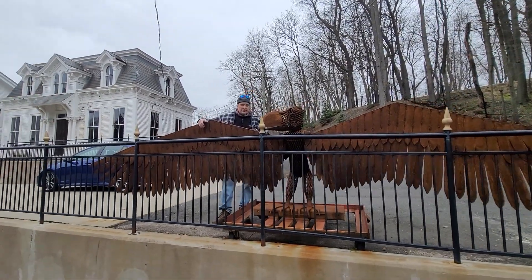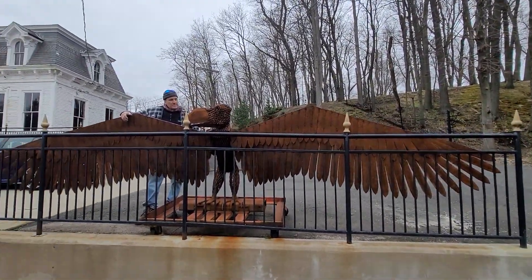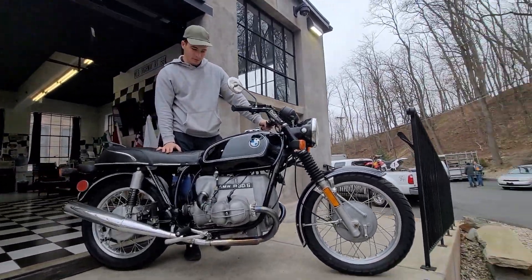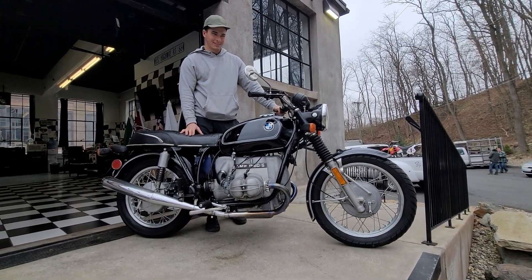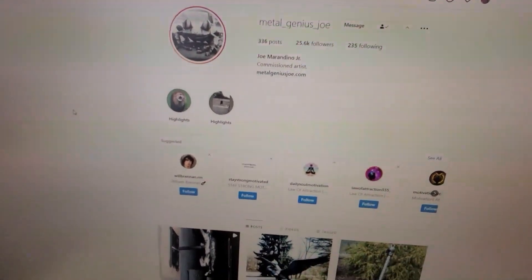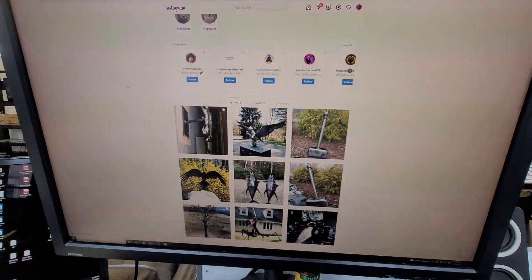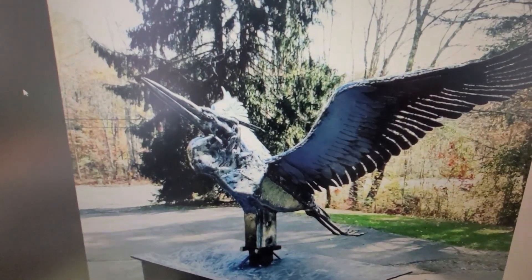So if you want to have something like this made, Joe can craft just about anything out of metal. If you want to check out some of Joe's latest, finest work, go to Metal Genius Joe on Instagram. The detail work is just off the hook.